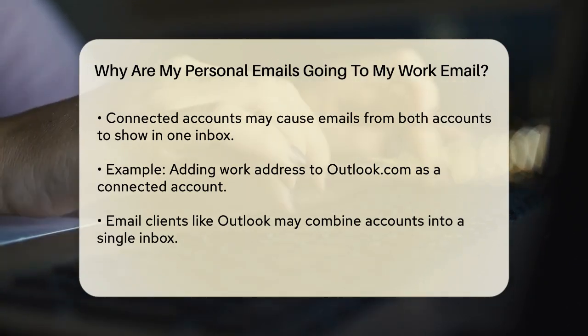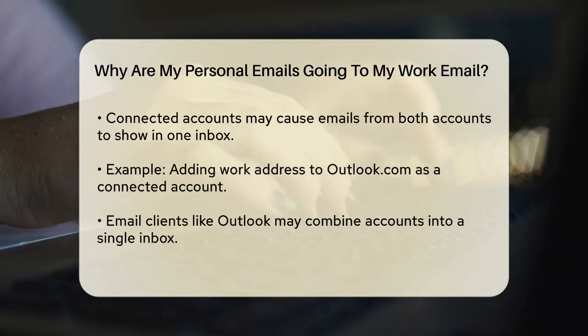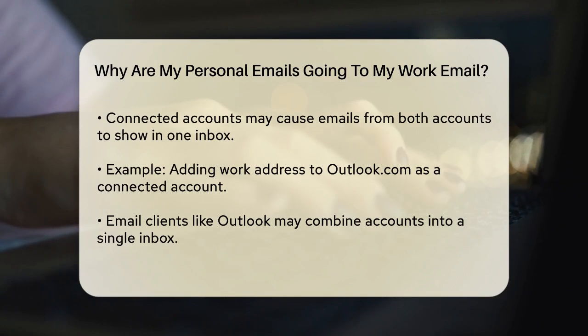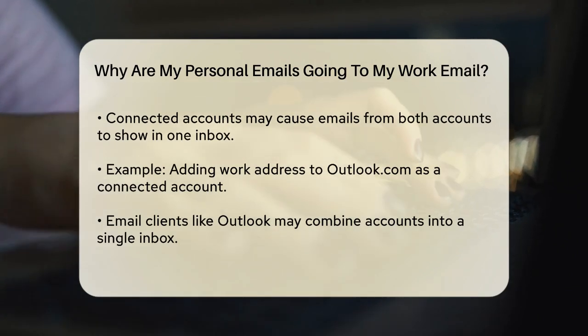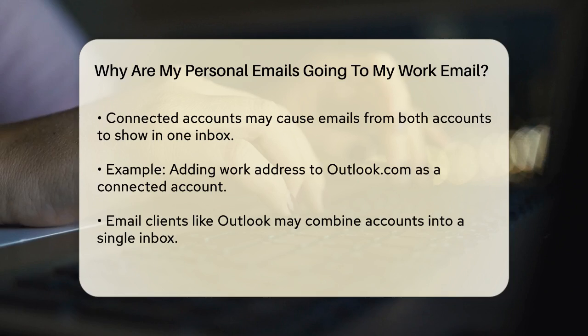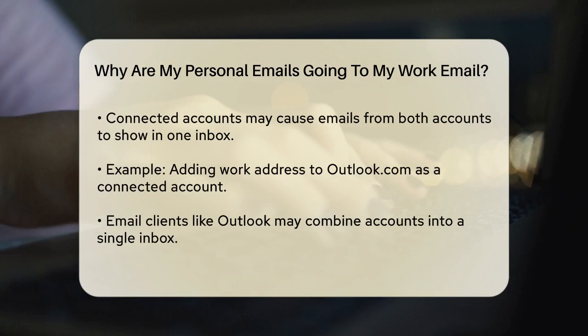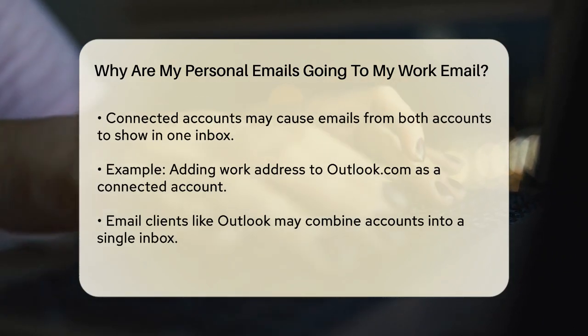Another possibility is that your email client, like Outlook, has combined your accounts into a single inbox. This can happen if you've configured your email settings to sync emails from multiple accounts into one place. For instance, if you've updated your system and it changed your email settings, this could be the reason you're seeing personal emails in your work inbox.